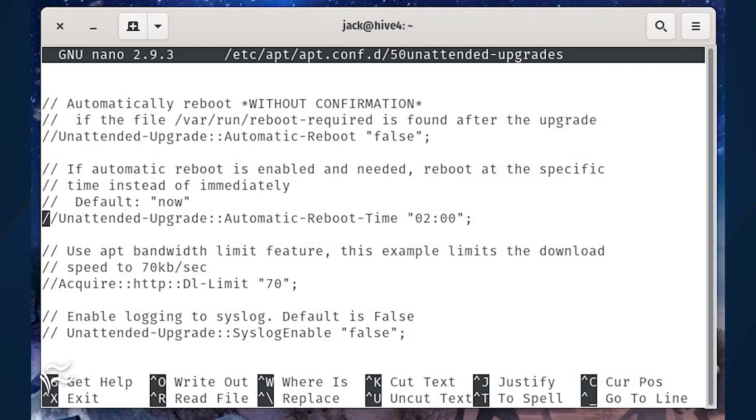To enable automatic reboots, remove the leading // characters from the line Unattended-Upgrade::Automatic-Reboot "false"; and change false to true. You can then do the same for the Unattended-Upgrade::Automatic-Reboot-Time line and set it to the time you wish for the automatic reboot to occur, so it doesn't happen during productivity hours.